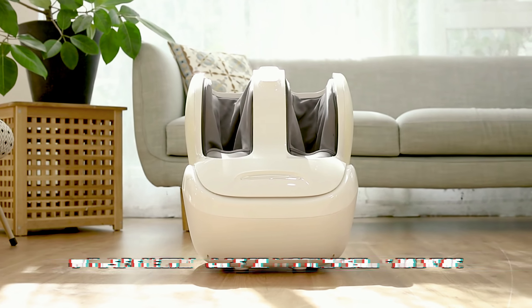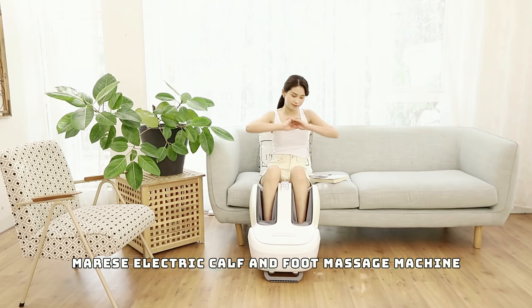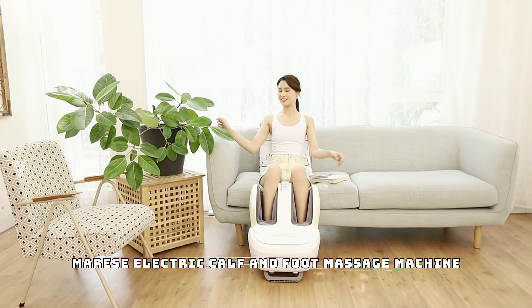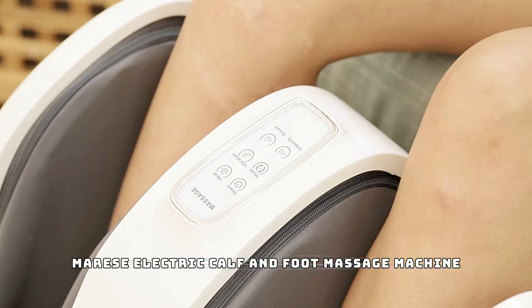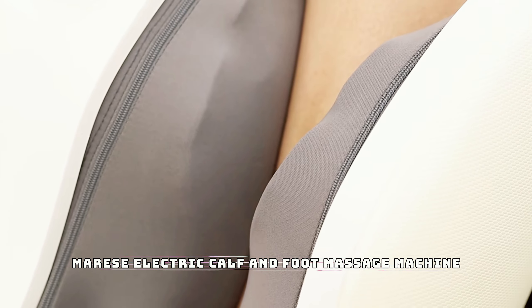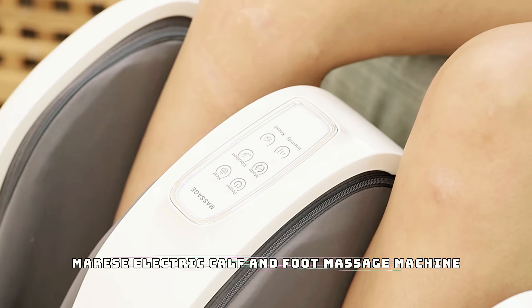Last but definitely not least, we have the Meresi electric calf and foot massage machine. After a long day, nothing beats a good massage, and this gadget brings a spa-quality massage right to your home. It uses a combination of vibration, shiatsu, and air compression to relieve tension in your feet and calves, helping with muscle recovery and circulation. Whether you're an athlete or just someone who spends long hours on your feet, this machine is a must-try.